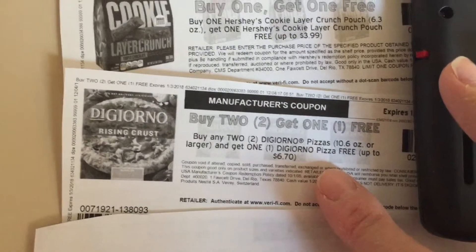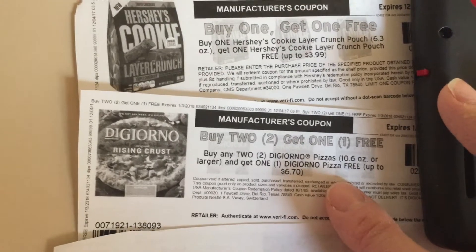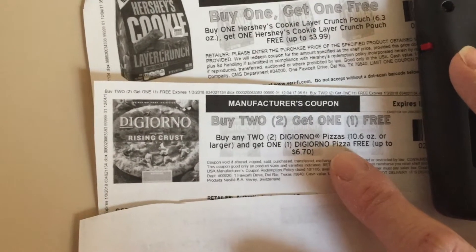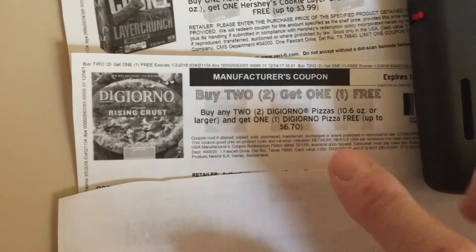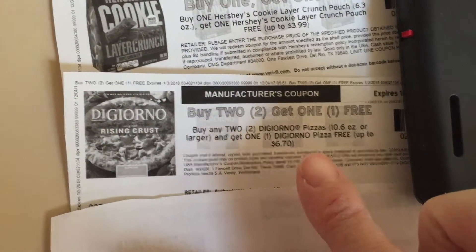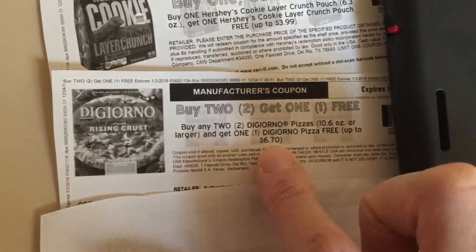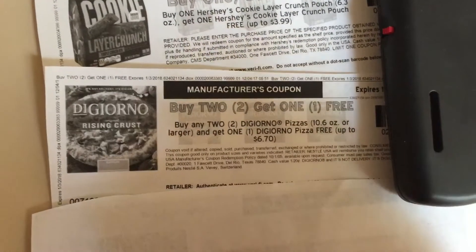And then this one is a buy two get one free. There's also a buy two get one free load to cart coupon. So how this will work is you will buy three — the load to cart coupon will take off the price of one, and this coupon will take off the price of one. Most of the time they're on sale for five dollars next week, so essentially you'll be paying five dollars or less, because your cashier might take off the six dollars and seventy cents. It just depends.